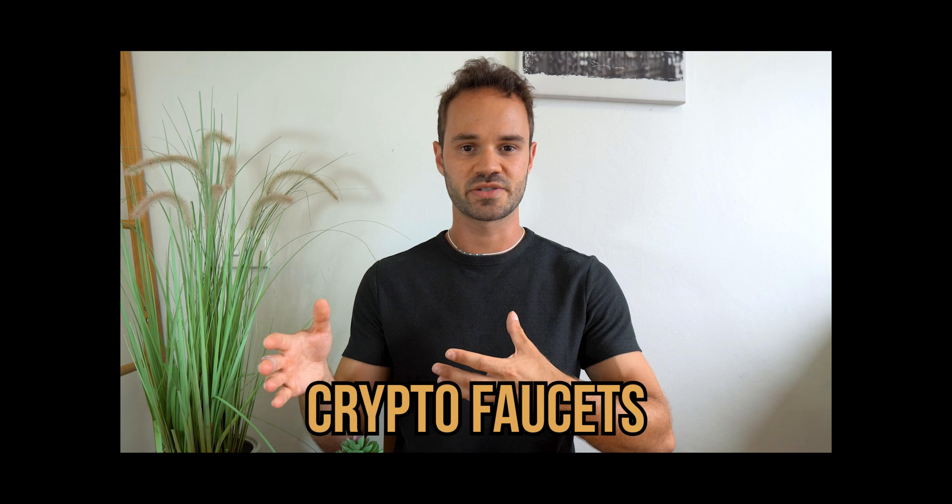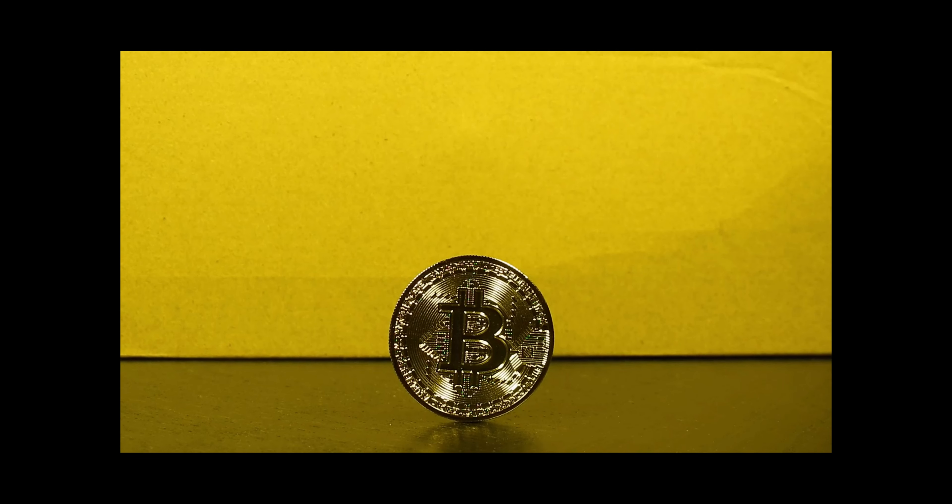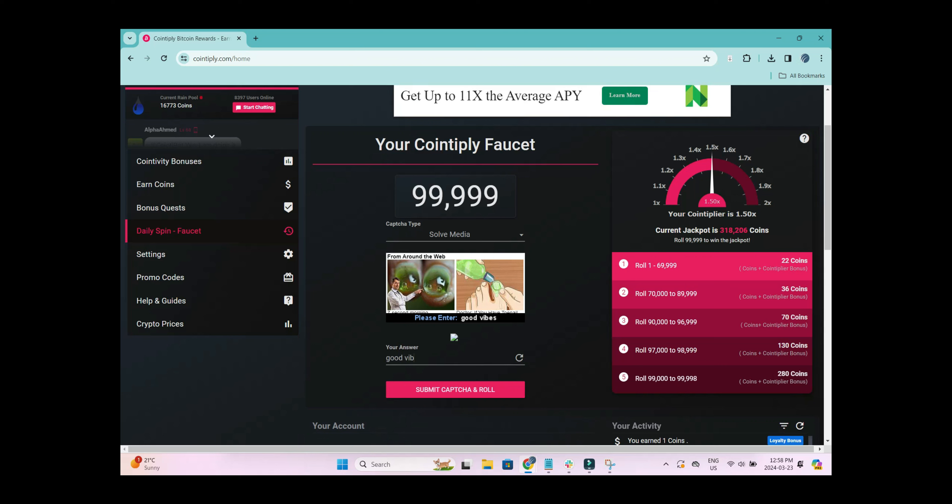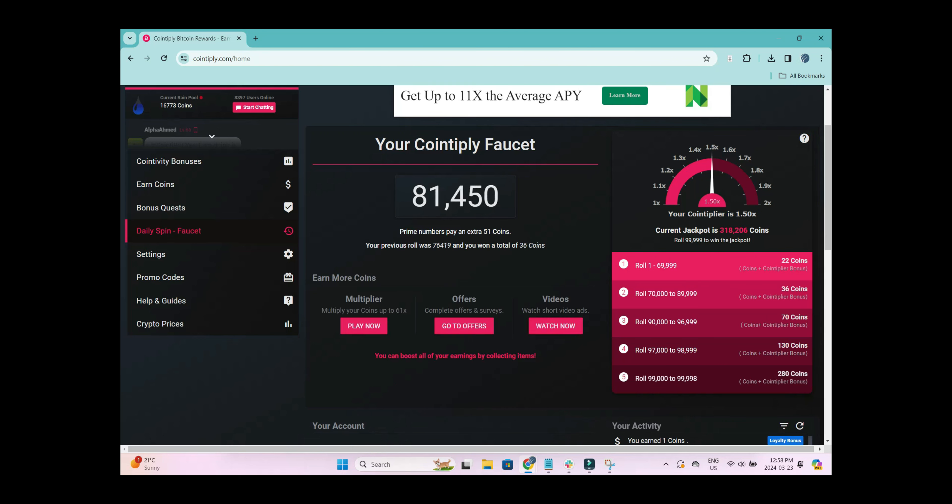Starting with the first method: use crypto faucets. This is a really fun and cool idea I've covered on the channel a few times before. The idea is to use websites that give you really small amounts of free Bitcoin in exchange for completing online tasks. Bitcoin faucets pay you for completing short tasks like watching videos, clicking on ads, answering short surveys, and answering reCAPTCHAs. You complete these tasks, roll a random number generator at one of these crypto faucets, and earn a very small amount of satoshis.